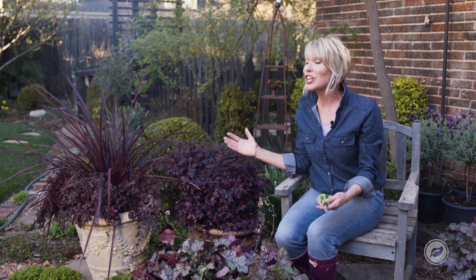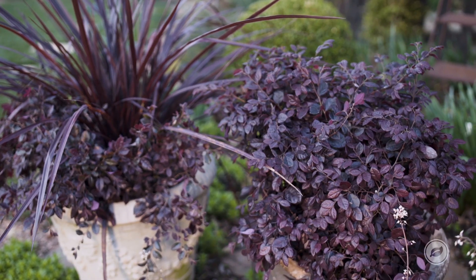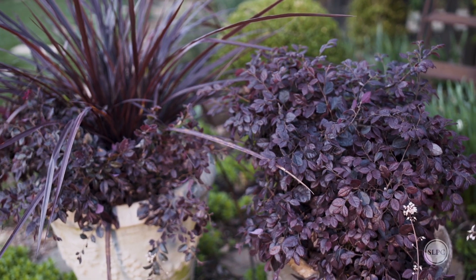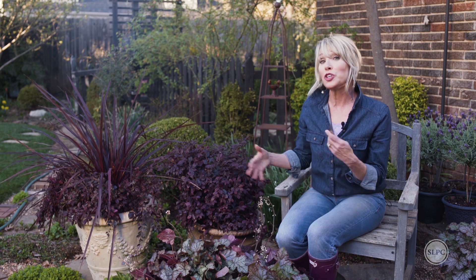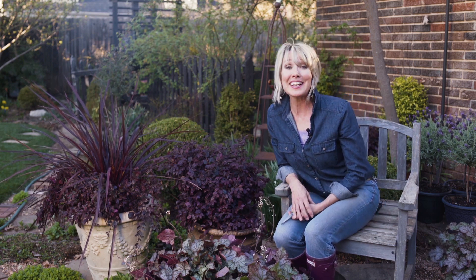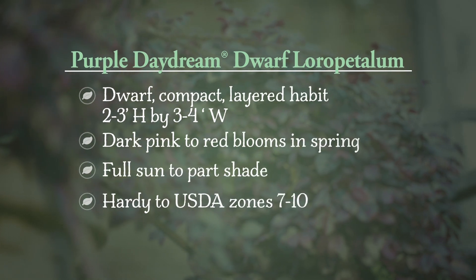The other great thing is they all like this same full sun to part shade situation, so they are going to be just happy and thrive in this area and provide just that punch of drama that I wanted — a brilliant focal point for the garden. So if you want to replicate this same look in your garden, look no further than the Southern Living Plant Collection. I'll see you next time. Bye.